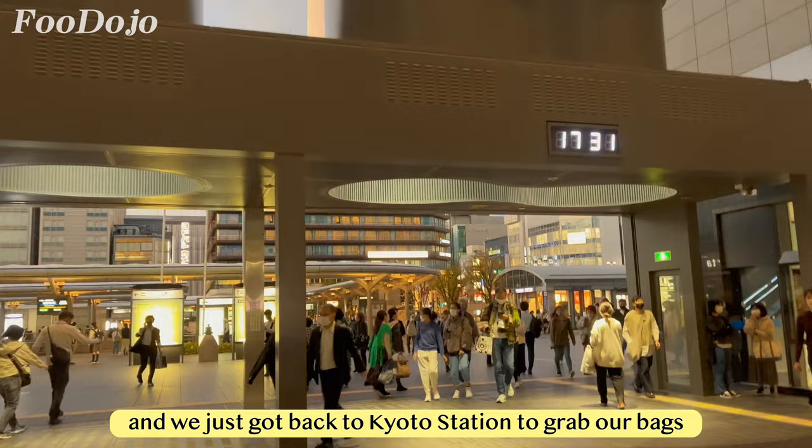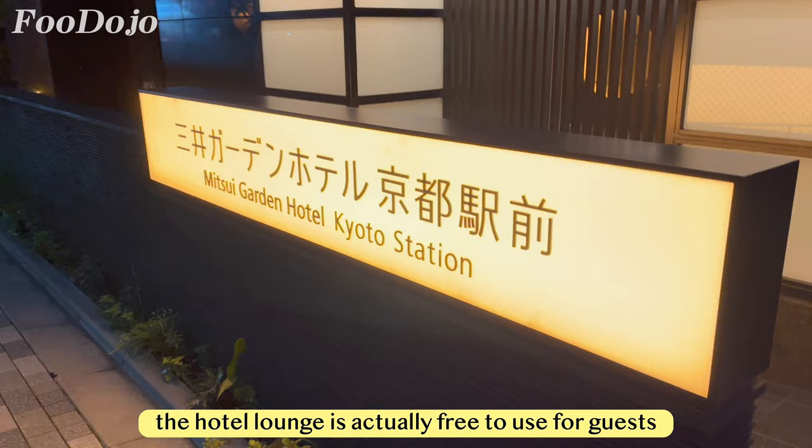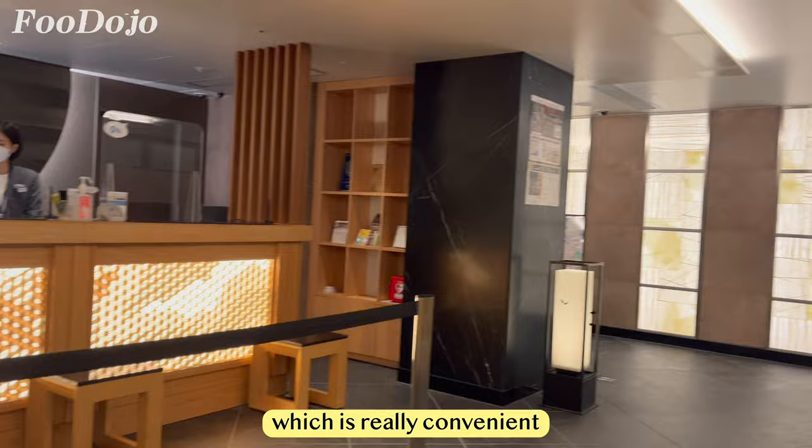It's around 5:30pm and we just got back to Kyoto Station to grab our bags. We're heading to the Mitsui Garden Hotel Kyoto Station, which is only a few minutes walk away from the station. Once we got our bags, the hotel lounge is free to use for guests — they offer coffee, fruit juices, and a few snacks, which is really convenient if you need a quick refreshment.